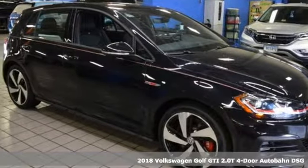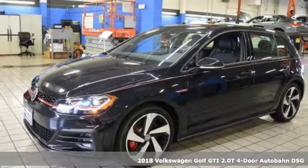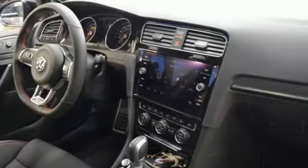It's a 2018 Volkswagen Golf GTI. This sporty hatchback has skills. The exterior sets the tone with LED fog lights, alloy wheels, and dual exhaust.